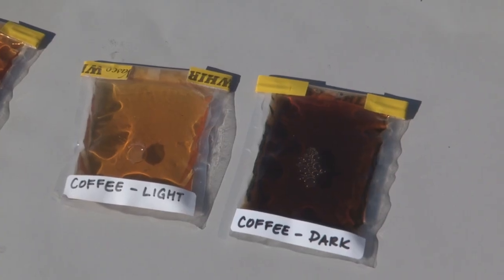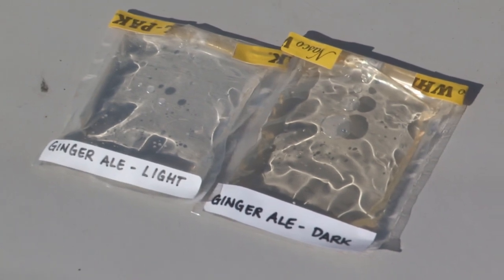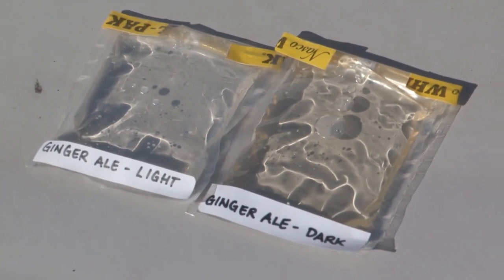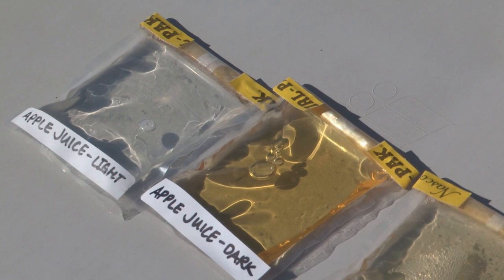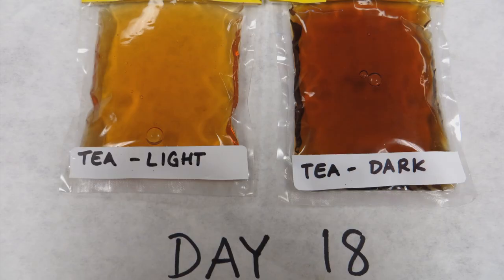Some black coffee that was kept dark, ginger ale — it started pretty light but still retained that slight tan color — apple juice, and the Earl Grey tea.